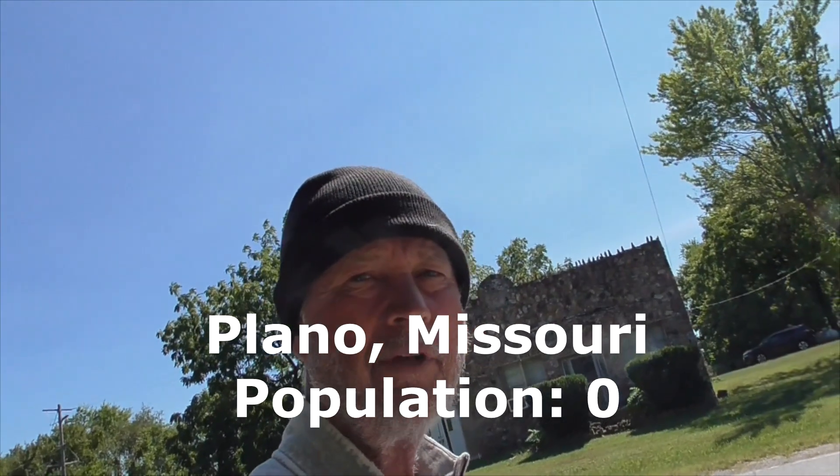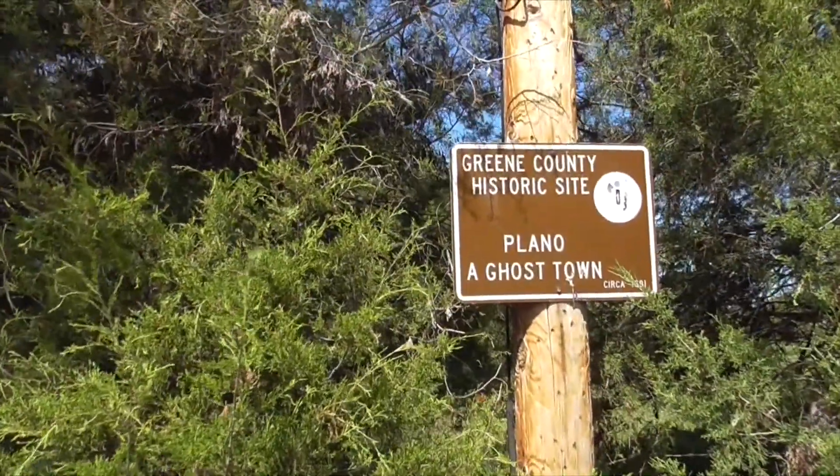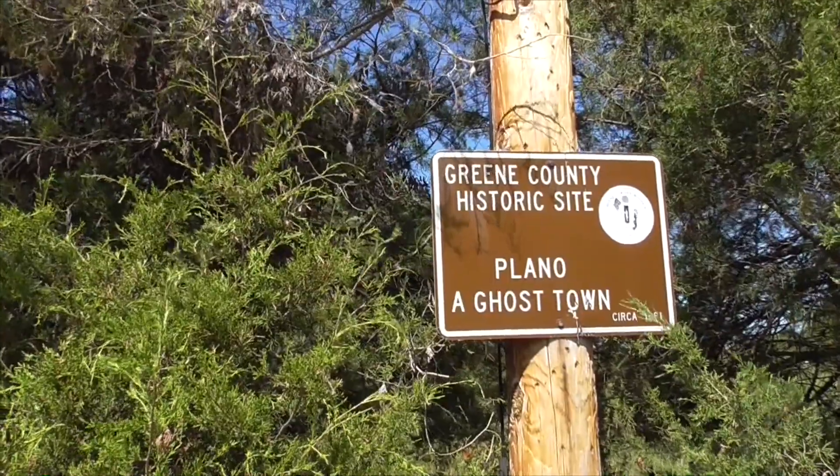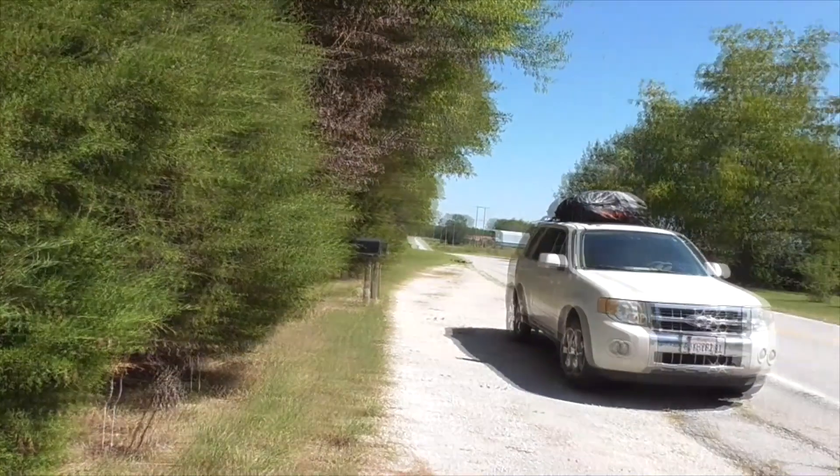Here we are in downtown Plano, Missouri on Route 66. It's called a Green County historic site. Plano is a ghost town circa 1881 — this is all that's left here.